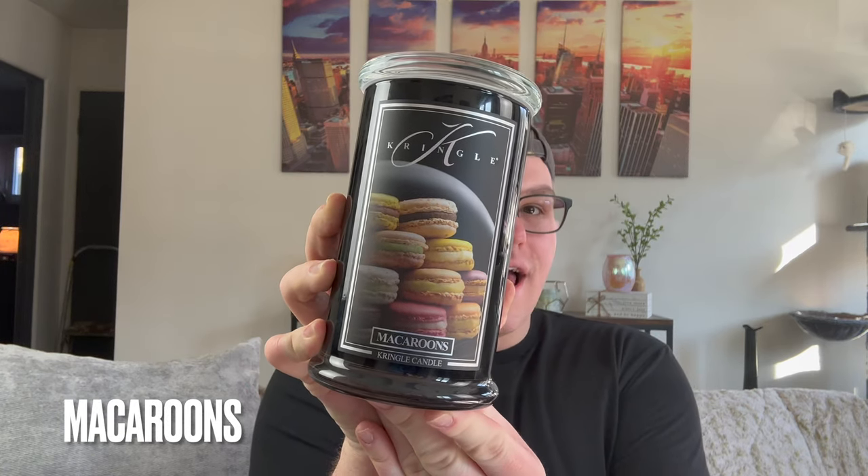Last but certainly not least, we have Macaroons — or Macarons. I saw all the controversy online. The spelling here is the coconut 'macaroon,' but the picture shows French macarons — I agree with everybody on that. The scent reads: the mouth-watering appeal of freshly baked pastry macaroons layered with sweet highlights of vanilla sugar and soft touches of blushed fruits. Top note: pastry; fruit mid note with sweet strawberry; base of vanilla and butter. I will say, I like a macaroon, I like a macaron, but I don't love this candle.